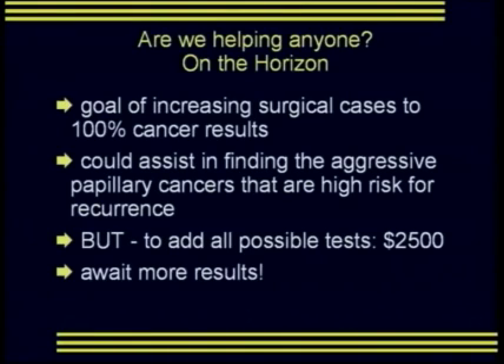To add all possible tests to work up a thyroid nodule adds a bill of approximately $2,500 per nodule, so at the present time we're waiting for more results. I hope this has been a useful way for you to consider how you can address the presence of thyroid nodules in the patients you see in your practice. Thank you very much.